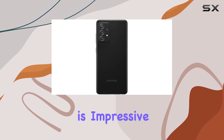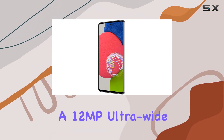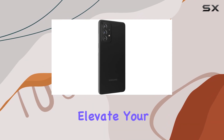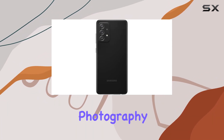The camera setup is impressive, featuring a 64MP main lens, a 12MP ultrawide lens, and 5MP macro and depth sensors. Capture stunning photos and videos, and elevate your selfie game with a 32MP front camera. The versatile camera system ensures you're ready for any photography scenario.